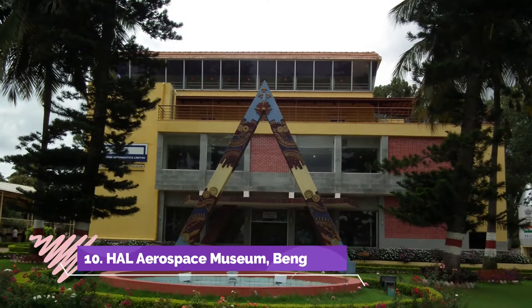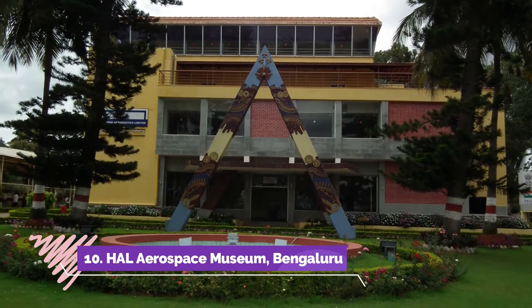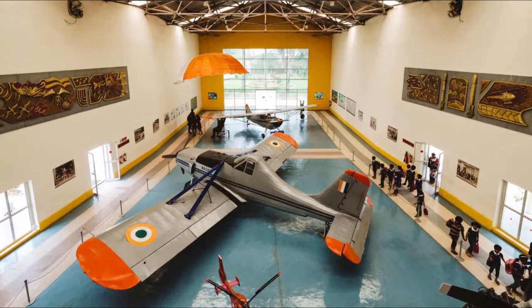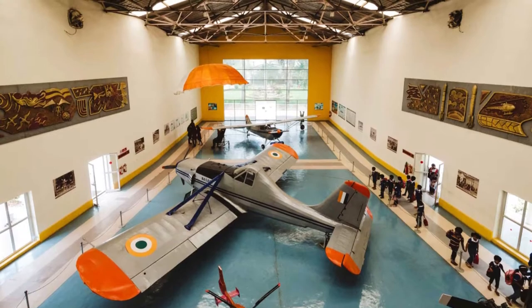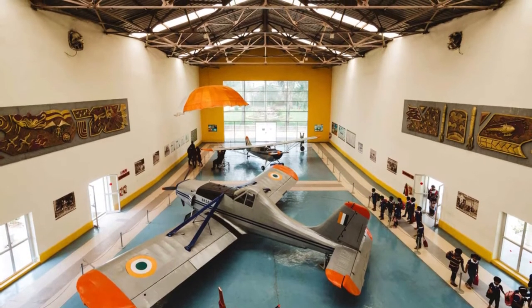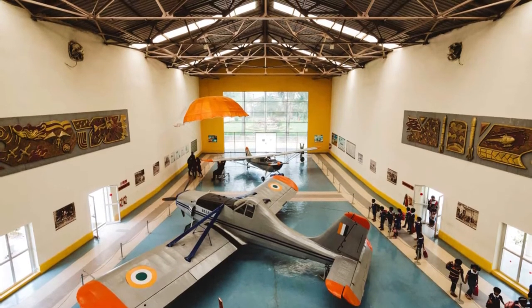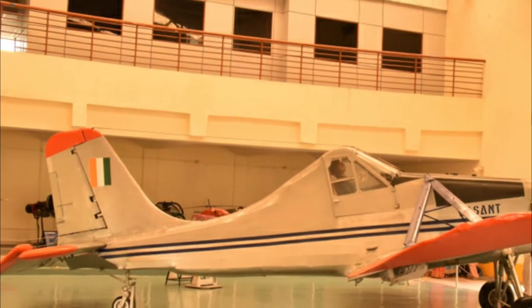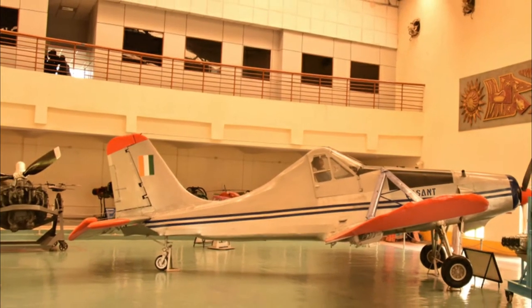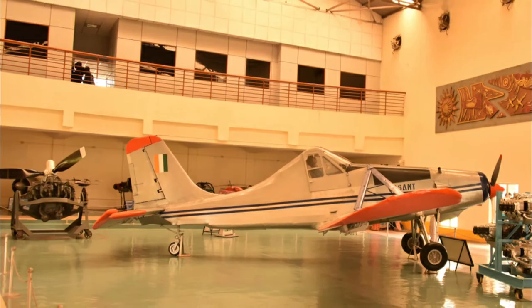HAL Heritage Center and Aerospace Museum, Bangalore. One of the most interesting museums across the country is the HAL Heritage Center and Aerospace Museum. The museum was established in 2001 by Hindustan Aeronautics Limited to showcase the aviation history and developments across the years. The museum has a wonderful display of models of aero engines, and there are some real engines on display too, belonging to Dornier, Jaguar and Kiran aircraft.